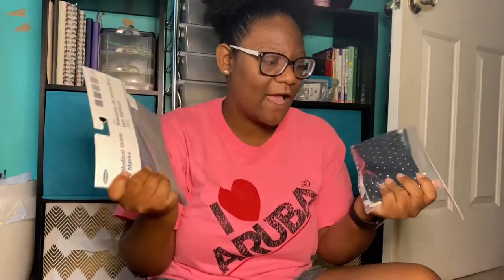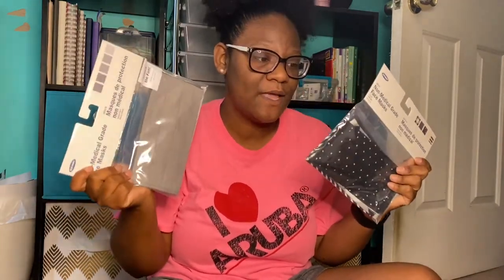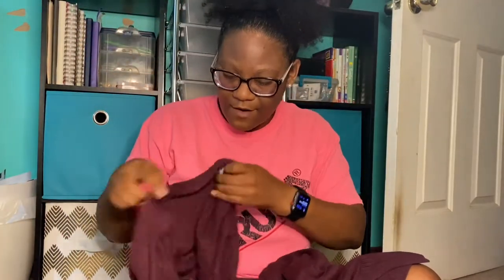I got the really basic patterns because I don't wear a whole lot of color, and these masks will pretty much go with anything that I wear. They were $12.50 per pack.